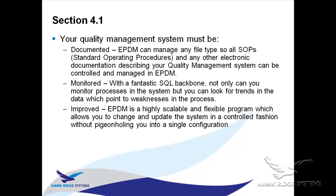That leads to the third point — you have to continually improve your quality management system. Because EPDM is on a SQL database, it becomes a very scalable solution. It's not like some lower data management tools where it's very hard to change after the fact. You can add to your processes, make them more complex, take out complexity, and make changes mid-stream without affecting what you've already done.